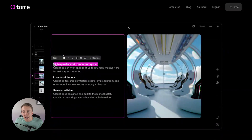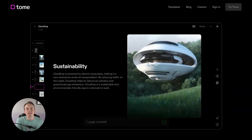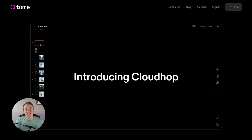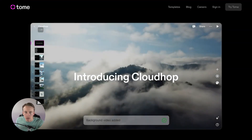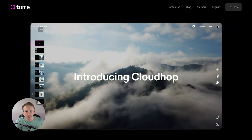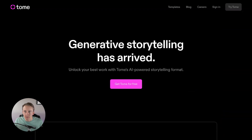I really think Tome is the future of what presentations will continue to look like, especially if you're using it for a teaching setting. If you're trying to use it for a product pitch or a business pitch, it's going to be a little more difficult since it won't know all the ins and outs of your business. But it gives you a great start for whatever presentations you're trying to create in just about any industry it can find information on from an artificial intelligence standpoint.